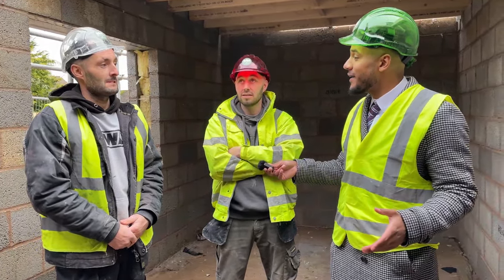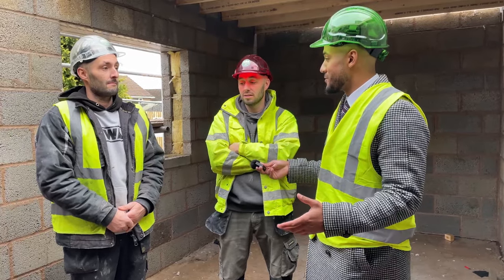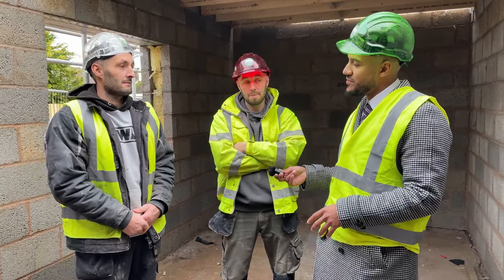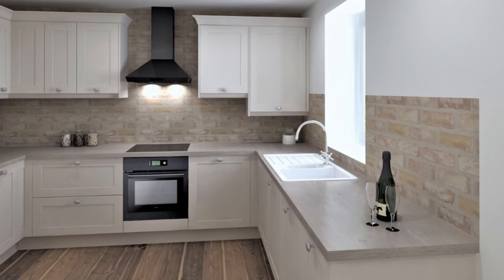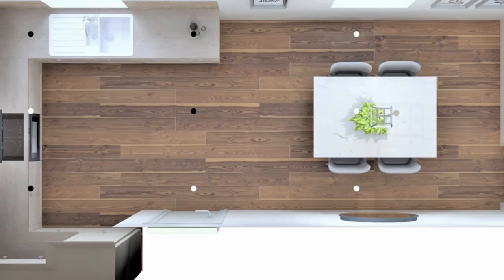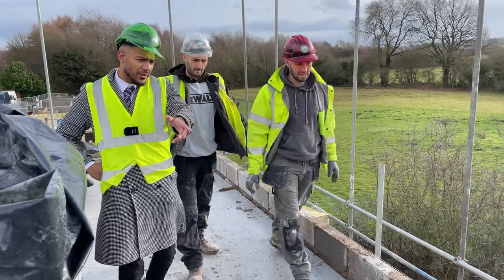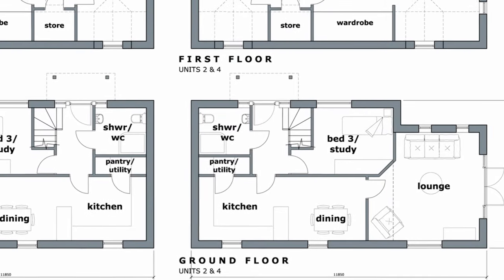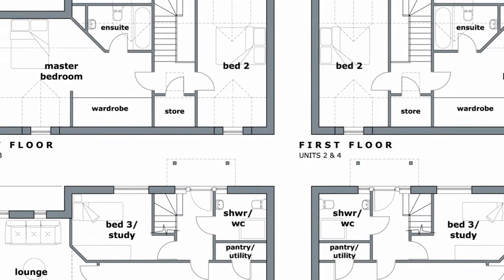We're in the early stages right now, as you can see, but this is going to become something people are going to aspire to. In terms of internal specifications, is there going to be an element of choice for new purchasers? Oh yes — if we get interest early enough, there will be a choice of colors for the kitchen, choice of floor coverings downstairs which will be LVT, socket and light switch colors, and also a choice of whether they want a wall or an open plan layout. There's a lot for new customers to decide.